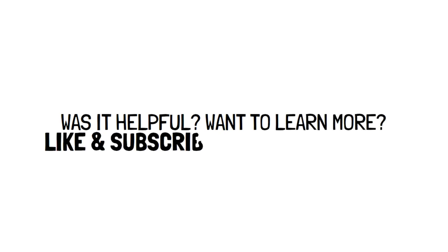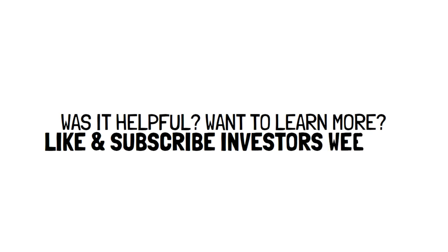Did you find this tip surprising? If you want to learn more like it, then subscribe to Investors Weekly. Don't forget to give the video a thumbs up if you've learned something and if you are enjoying it.